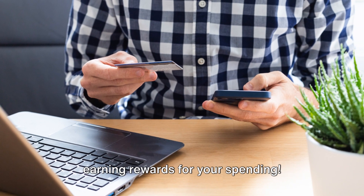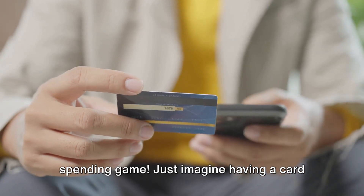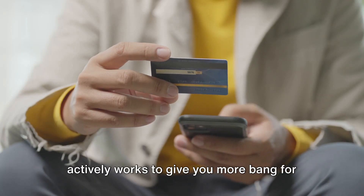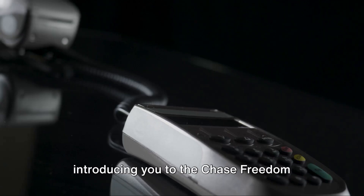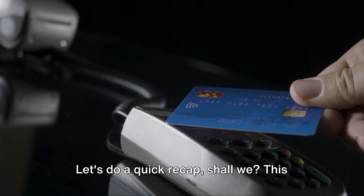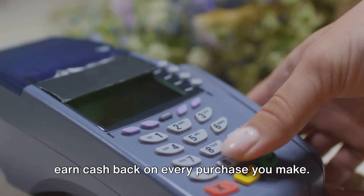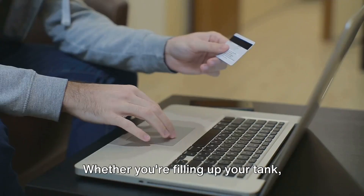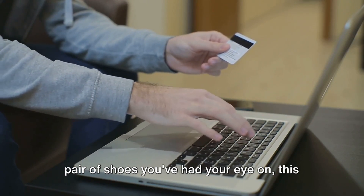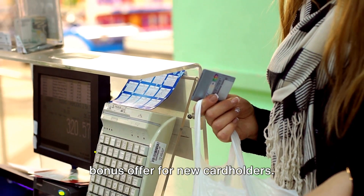A few steps and you're on your way to earning rewards for your spending. This could be the card that changes your spending game. Imagine having a card that doesn't just sit in your wallet, but actively works to give you more bang for your buck. We've taken you on a journey today, introducing you to the Chase Freedom Unlimited card, a card that is so much more than just a payment method. Let's do a quick recap. This card is all about freedom — the freedom to earn cash back on every purchase you make. Whether you're filling up your tank, grabbing a bite to eat, or buying that pair of shoes you've had your eye on, this card rewards you.